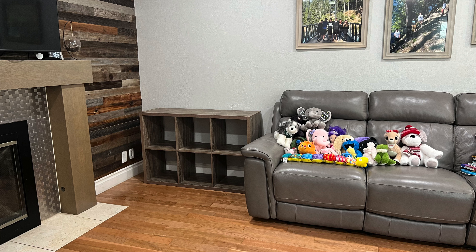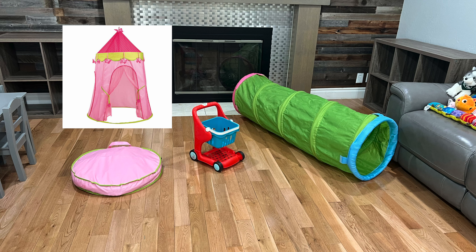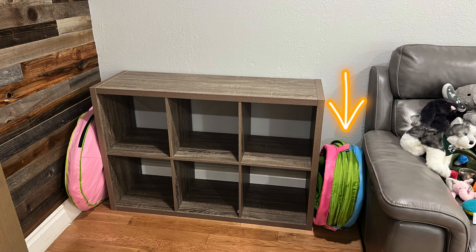This is non-negotiable if you want to keep the space clutter-free — everything needs a designated space that's easy for the child to put back. As I start putting back larger pieces, I question whether they're needed. The pink princess castle she loves and it breaks down nicely, so we'll keep it. She loves the grocery shopping cart, and the tunnel breaks down nicely too, so all three of these we'll keep.